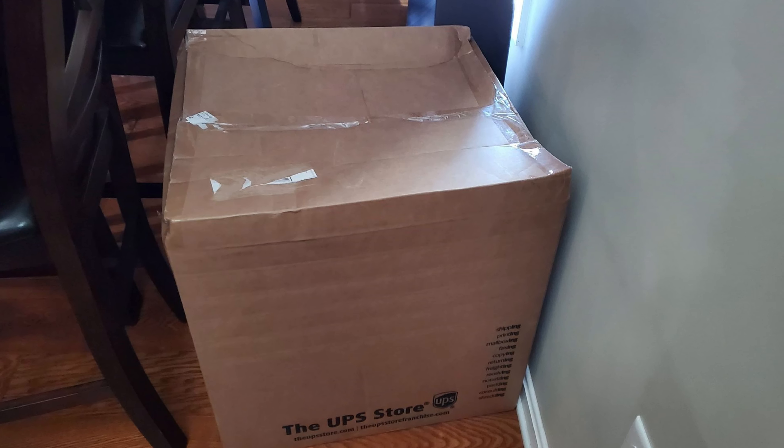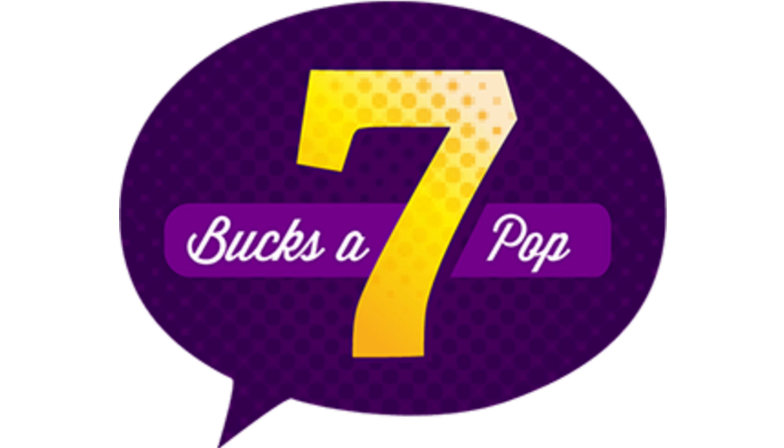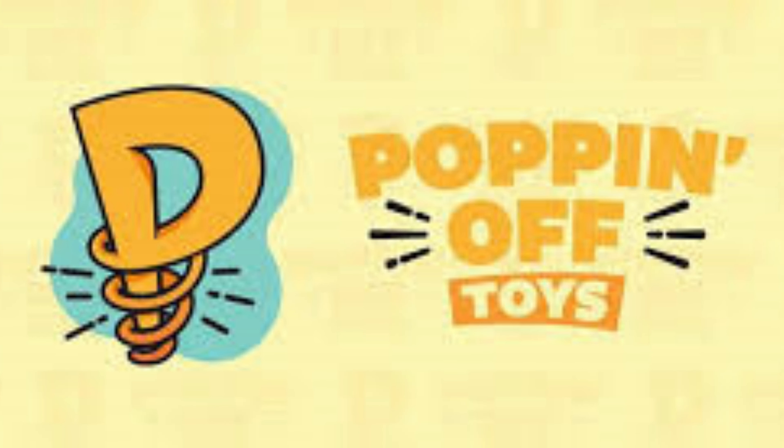In fact, we received a box today that is practically big enough for me to fit inside, full of collectibles from a really, really cool person. We'll make a separate video on that box and all its contents so we can show you what's going to be up for raffle. We're also including Seven Bucks a Pop, Popping Off Toys, and Heroes Hideout — all three are great Funko Pop related businesses, though they sell other collectibles too.